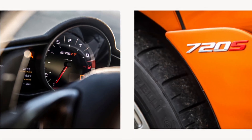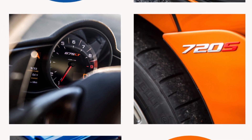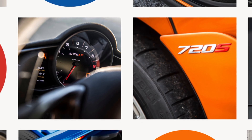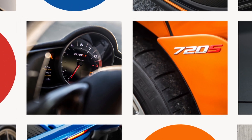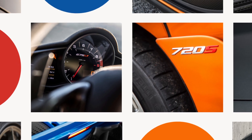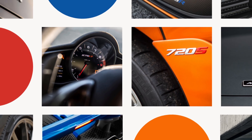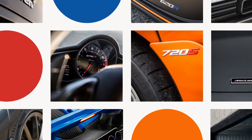Hey everyone, and welcome to part 2 of AutoView's Auto Evolution video for McLaren Automotive. In today's video we continue to take a look at McLaren and how they've revolutionized, inspired and incorporated their extensive Formula 1 knowledge into their road cars. If you haven't seen the part 1 video of this series, make sure to go back and check it out. Be sure to like the video, subscribe, and hit the bell icon so you can be notified when a new Evolution video is released.